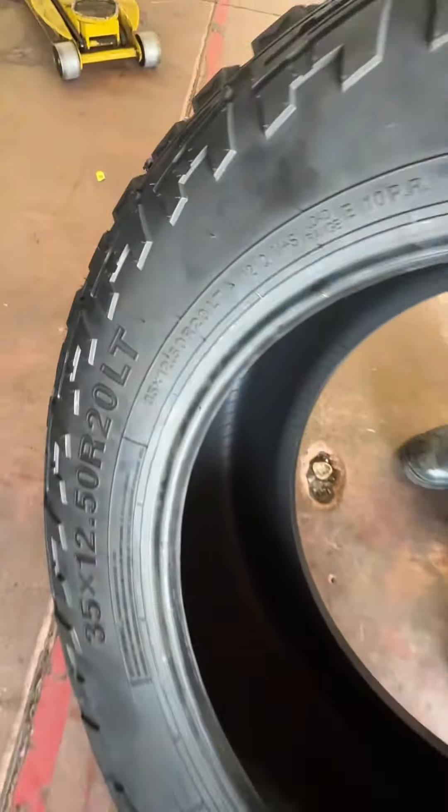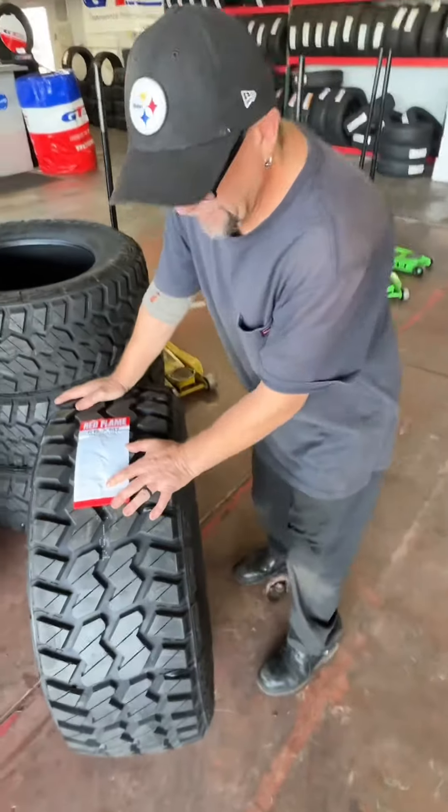Mount, balance, high speed computer balance. You'll get this on your truck today.